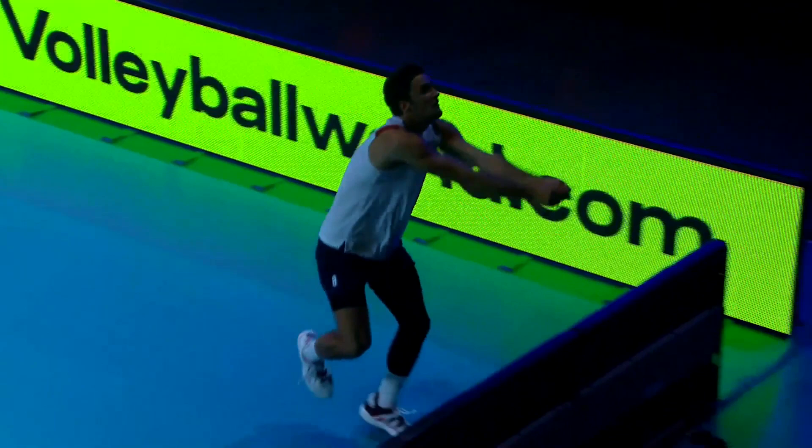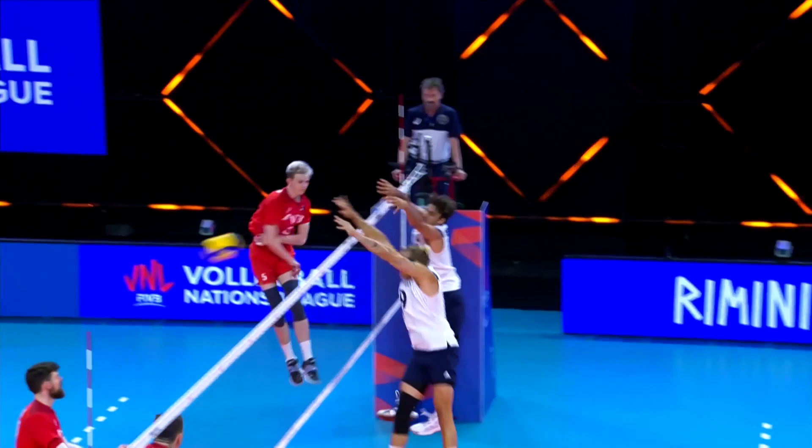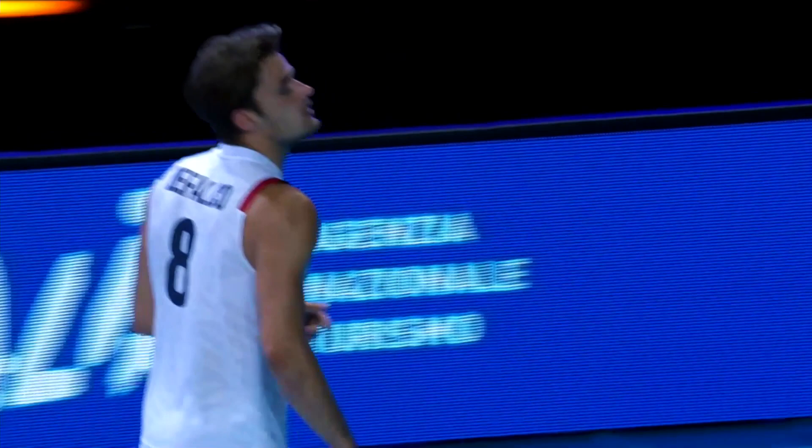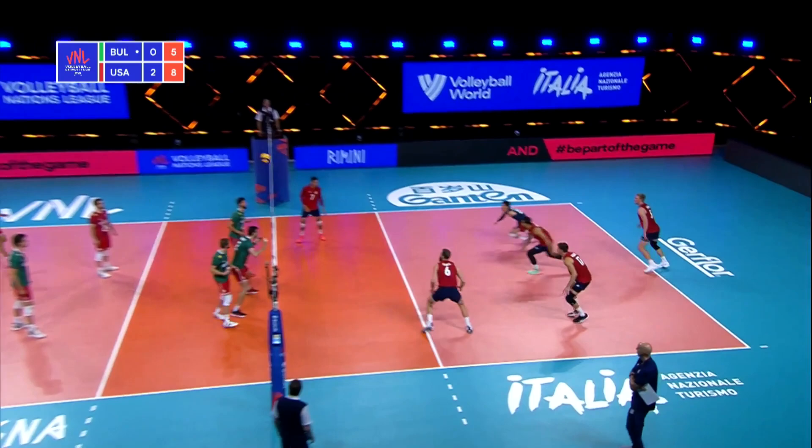Look at this hustle. Perfectly played. He gets back in time to block the ball — that's just incredible. Absolutely incredible. That play at 35 years old.